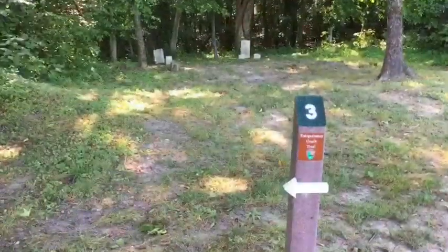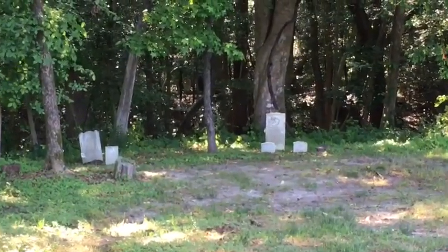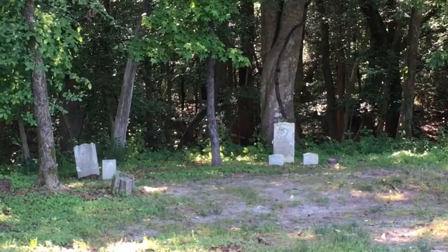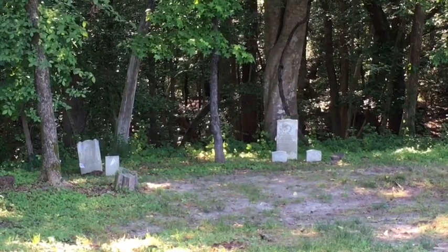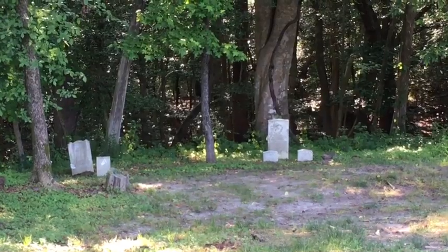Stop number three is the former location of the Sheldon Family Cemetery. All the remains were actually removed in 1952 and taken to Hollywood Cemetery in Richmond. The park service says there's undoubtedly a slave cemetery on the property someplace too, but it has not yet been discovered.